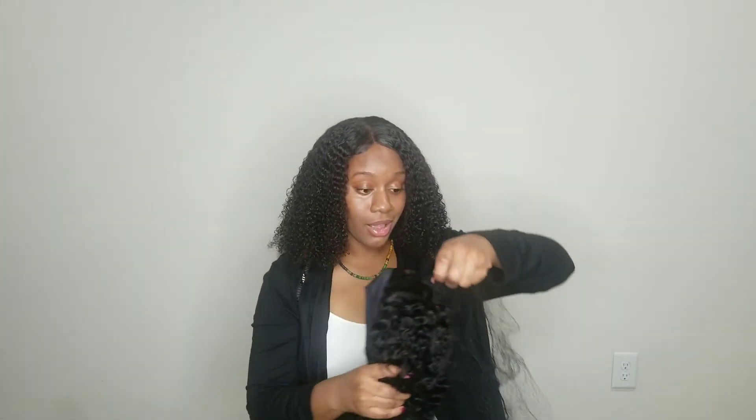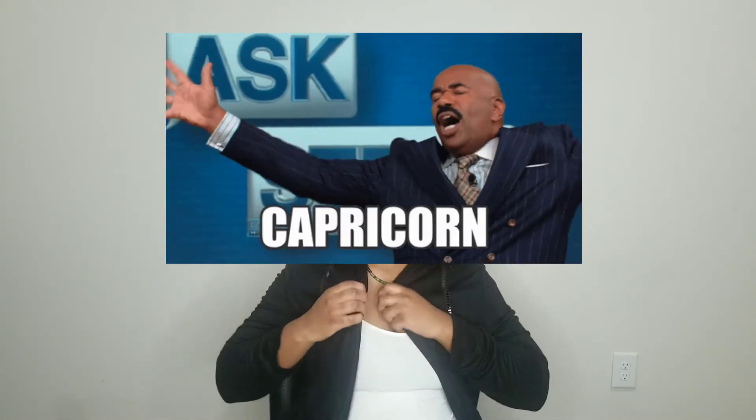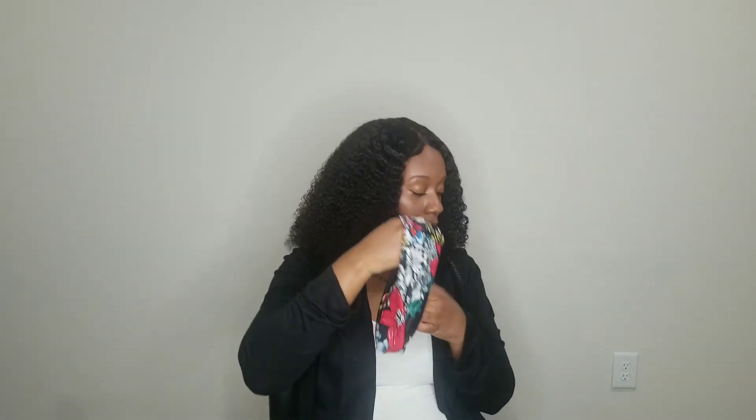If anybody wants to know about the wig I have on my head now, I bought this wig around this time — not last year, but 2018. This curly wig came with the same gifts as the other one — the exact same headband and earrings.